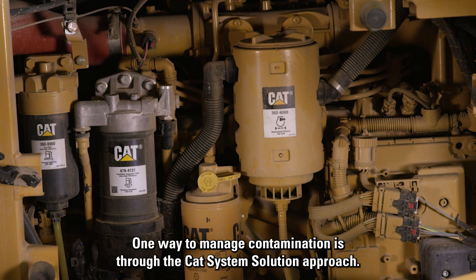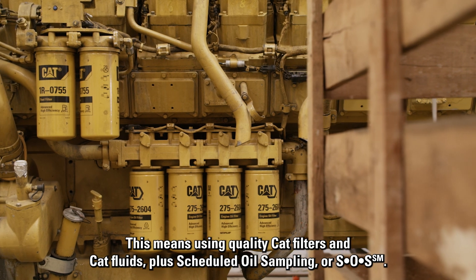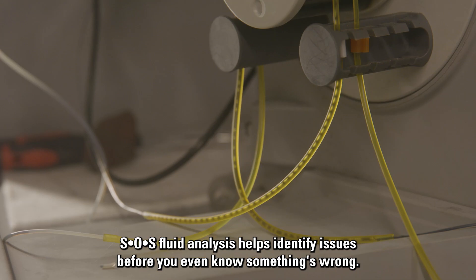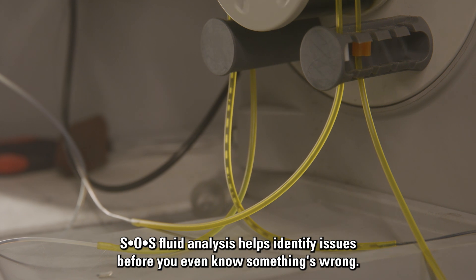One way to manage contamination is through the CAT system solution approach. This means using quality CAT filters and CAT fluids, plus scheduled oil sampling, or SOS. SOS fluid analysis helps identify issues before you even know something's wrong.